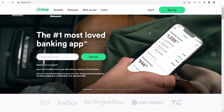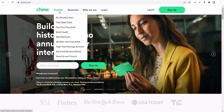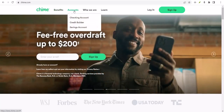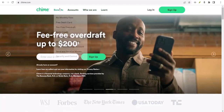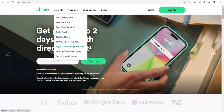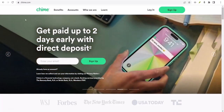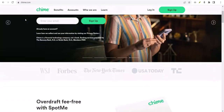Can you use Chime SpotMe to transfer money? I see this one all the time on social media, and it's totally understandable why you'd wonder. SpotMe is pretty cool for covering those unexpected overdrafts, right? But can you actually use it to send cash to your friend, or maybe pay that rent you're a little short on? Let's dive in and find out.